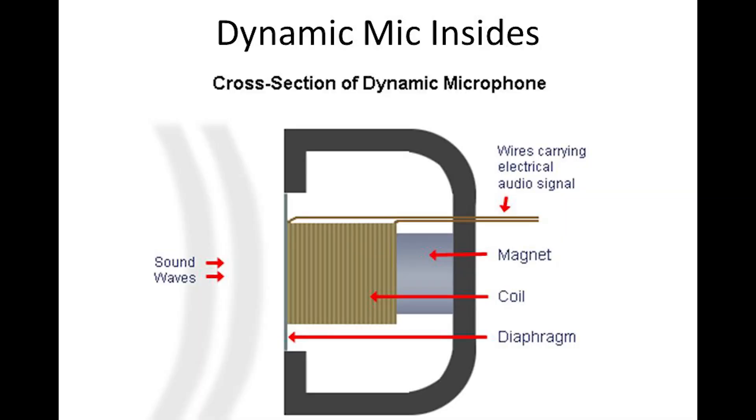I'm not going to bore you too much with the science of how each microphone works, but just a couple of small details that create the differential between dynamic and condenser microphones. A dynamic microphone has a diaphragm, a voice coil, and a magnet.